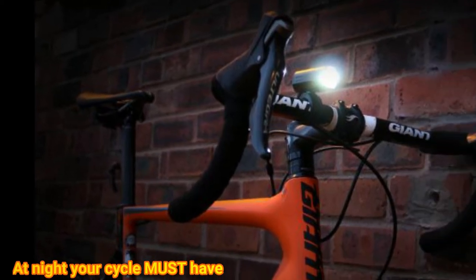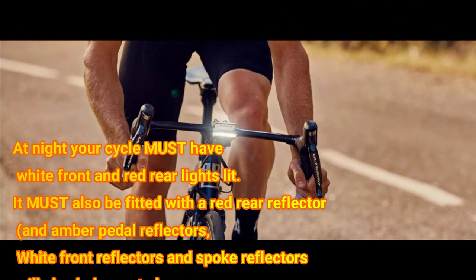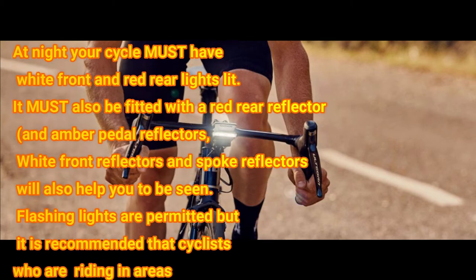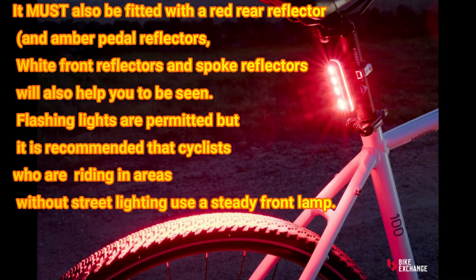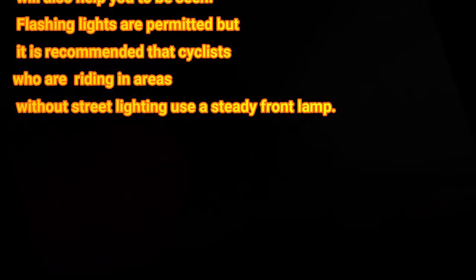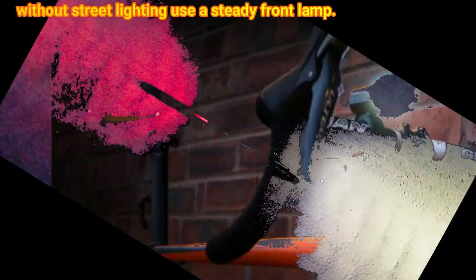At night your cycle must have white front and red rear lights lit. It must also be fitted with a red rear reflector and an amber pedal reflector. White front reflectors and spoke reflectors will also help you to be seen. Flashing lights are permitted, but it is recommended that cyclists riding in areas without street lighting use a steady front lamp.